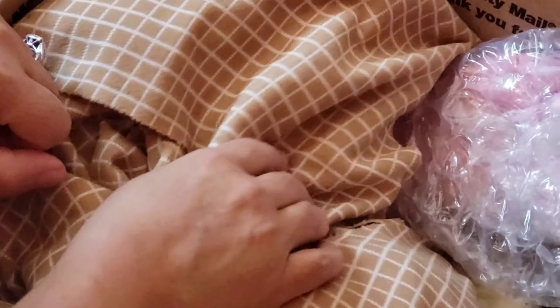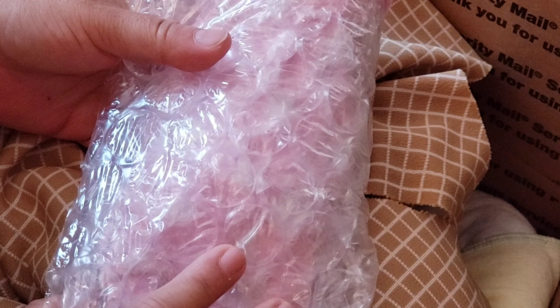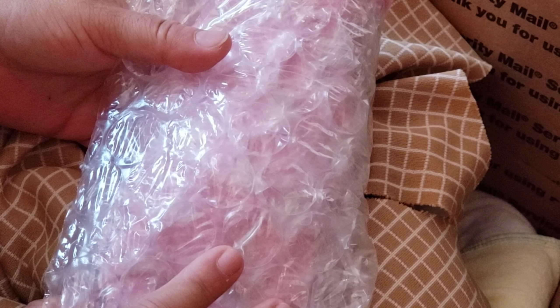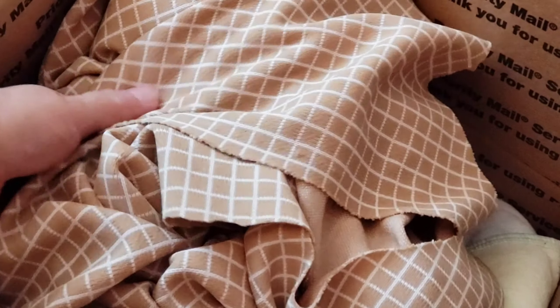I purchased this baby — I actually bought two babies — and I got them at a very cheap price. I really seen this baby and I wanted to get her. Let me take this one for the end, but this is the baby. She's wrapped in this fabric, like beige.